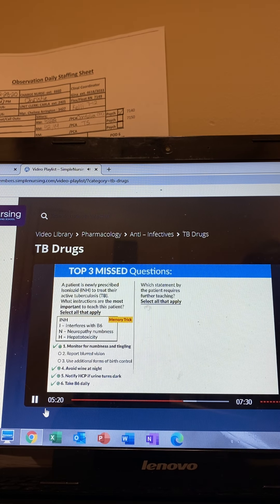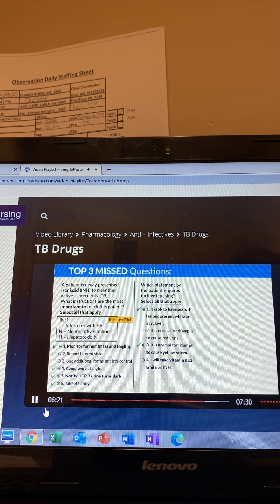Question two: which statement by the patient requires further teaching? We're looking for the incorrect statements. Number one, it's okay to have sex with lesions present while on acyclovir — no, that's a huge no-no; avoid sex while herpes lesions are present. Number two, it is normal for rifampin to cause red urine — yes, that's why we call it redfampin; totally normal for rifampin to cause red and orange body fluids. Number three, it is normal for rifampin to cause yellow sclera — no, yellow sclera means jaundice, which is liver toxicity; it's not normal for any drug to cause yellow sclera. Option four, I will take vitamin B12 on INH — no, with INH we take vitamin B6.